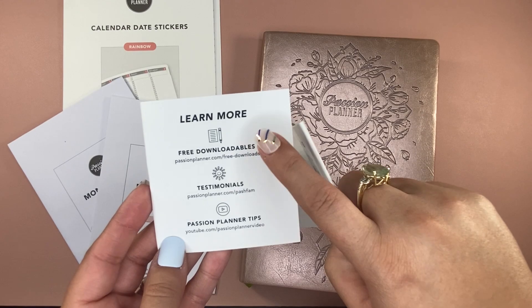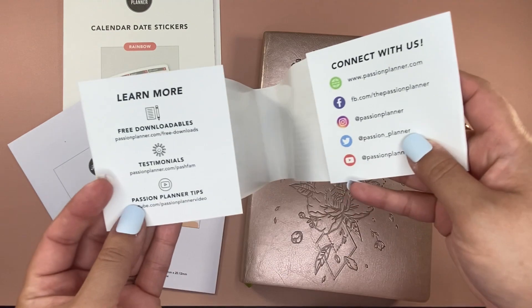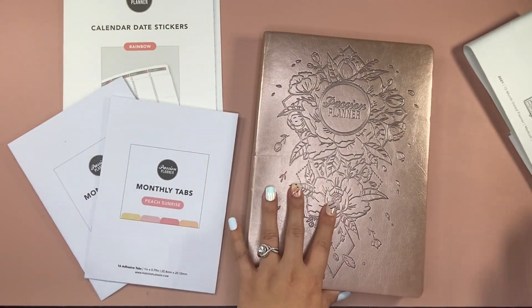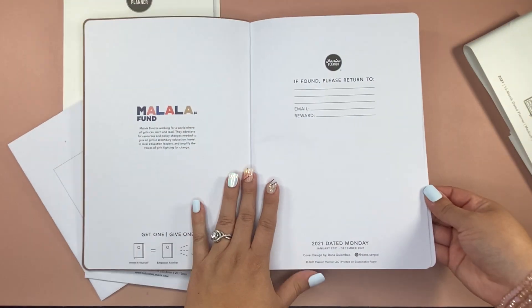There are also free downloadable freebies. So if you're unsure whether you want to use it, go check it out, because again there are three sizes — you want to find what works for you. I printed out the sample sizes and I loved it immediately.